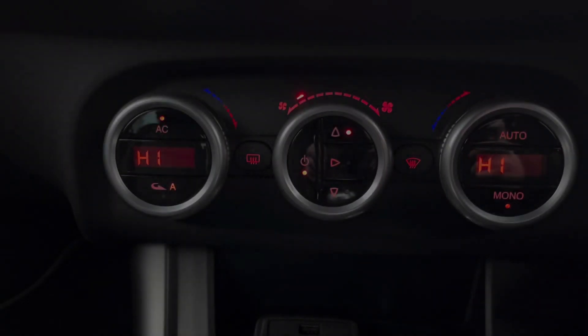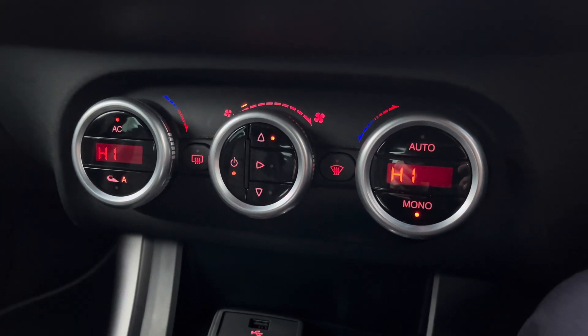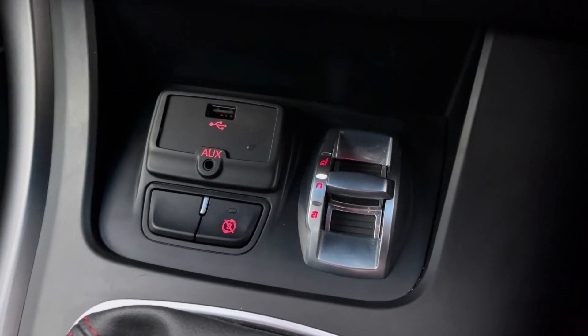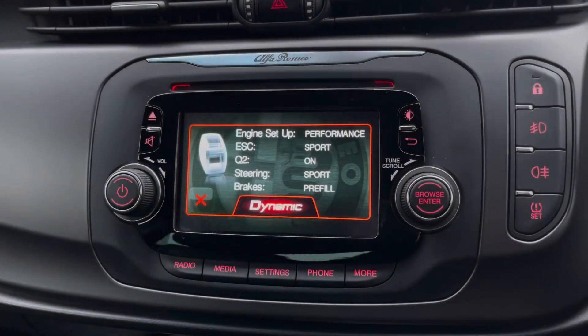Below you'll find your dual-zone automatic climate control. In the center console you have your USB and auxiliary input, your start/stop switch, as well as your DNA driving modes selector.